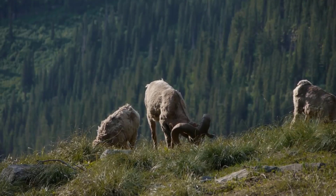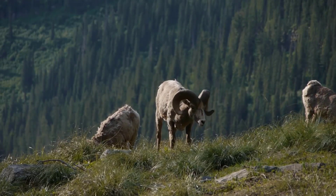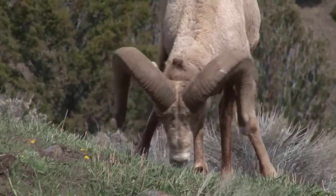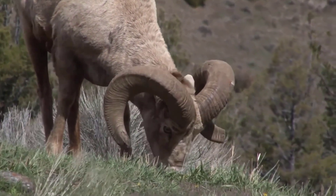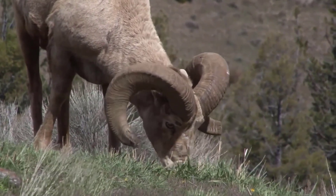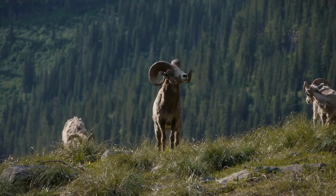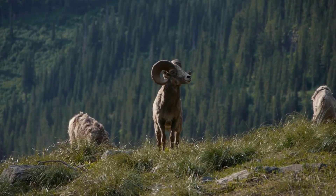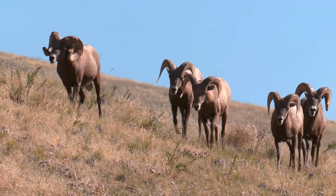4. Bighorn Sheep. Scientific name: Ovis canadensis. Bighorn sheep are well known for their large, curved horns that can weigh up to 30 pounds. They are native to North America, and found in deserts, grasslands, and mountainous regions. They are herbivorous grazers who feed on grasses, shrubs, and various other vegetation. Male bighorn sheep use their horns to compete with other males during mating season.